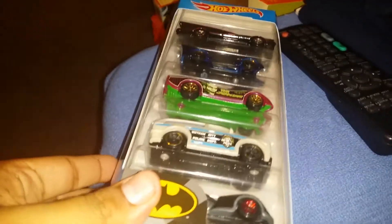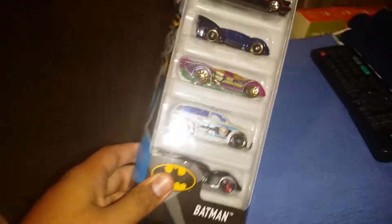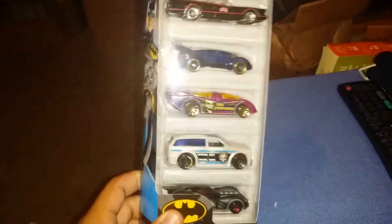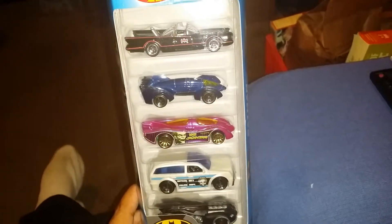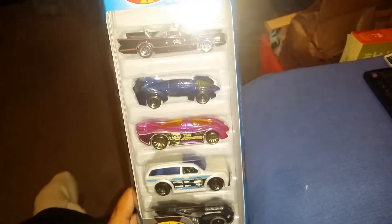My mom, dad, and sister found something fun at Kroger. She got me a Tim Hortons, but she also got me another one, and I told her I already have it. So I think tomorrow we're gonna return it back to Tim Hortons and find other racers.